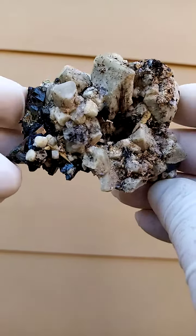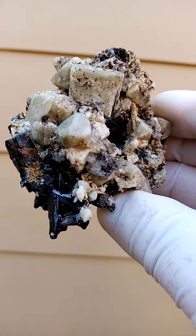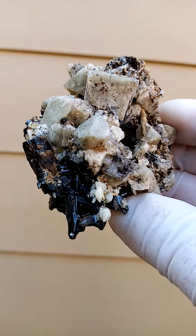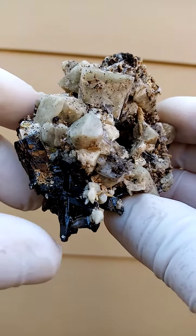This is from a locality which never fails to fascinate me — just the amazing formations we find here. We have here what appears black but is actually very dark green. Those are Aegirine crystals.